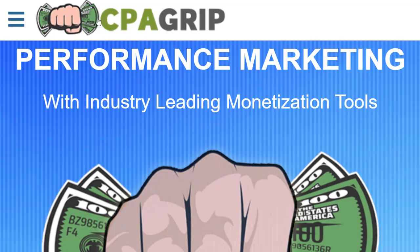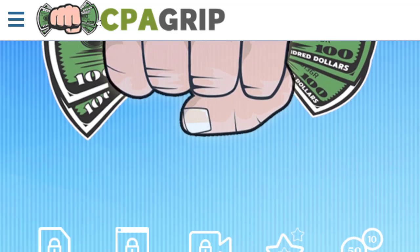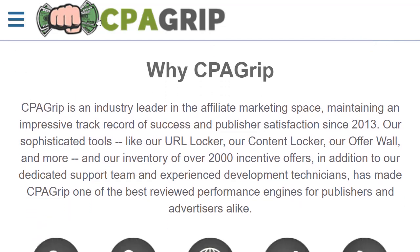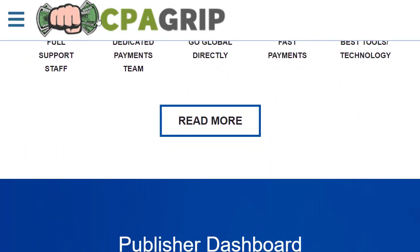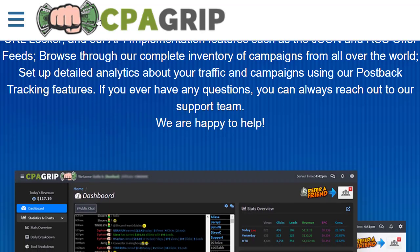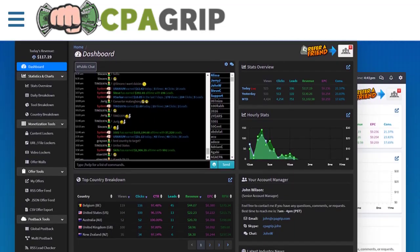Before starting the method, I would just request you to hit the like button as an appreciation for this video. If you haven't subscribed to the channel, please hit the subscribe button and turn on the bell notification. If you want step-by-step training in CPA marketing, check out the first link in the description and you will get access to a full comprehensive training from A to Z.